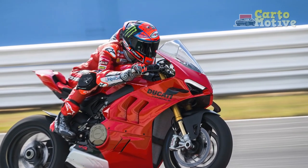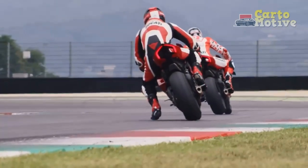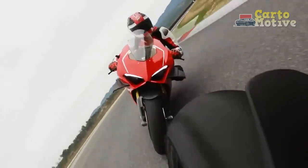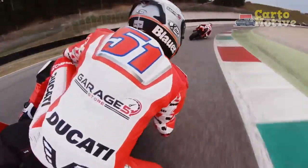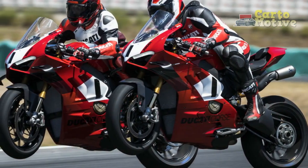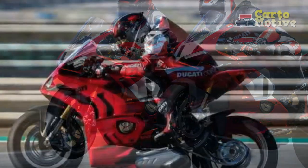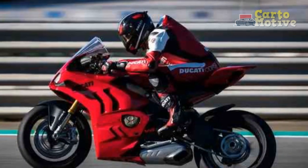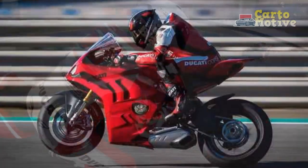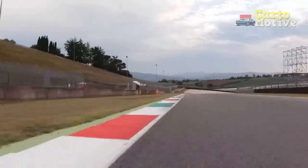Pros: 1. Powerhouse Performance — The Panigale V4's V4 engine delivers mind-blowing power, providing unmatched acceleration and top speeds. It offers an adrenaline-pumping riding experience that will leave even the most seasoned riders in awe. 2. Advanced Electronics — The comprehensive electronics suite ensures optimum control and safety, allowing riders to customize their experience according to their preferences and skill level. The intelligent rider aids enhance performance while maintaining stability and safety.